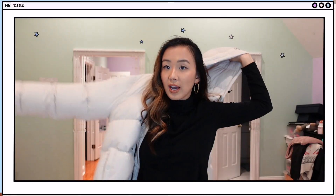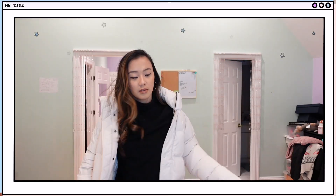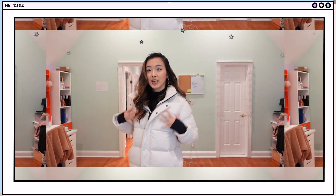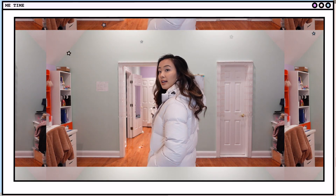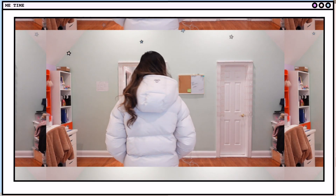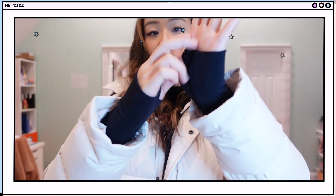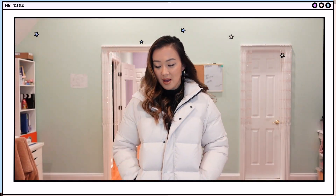Alright, it's time to put this jacket to the test. Here is the jacket on — this is a size small — and here's what it looks like from a 360-degree view. There are those cute little thumb holes to keep your hands warm.